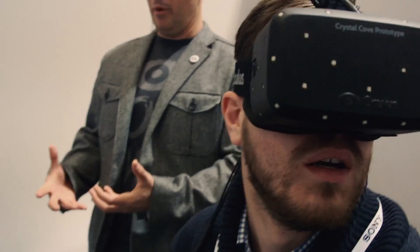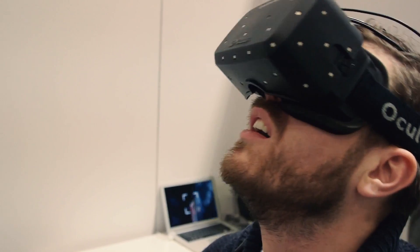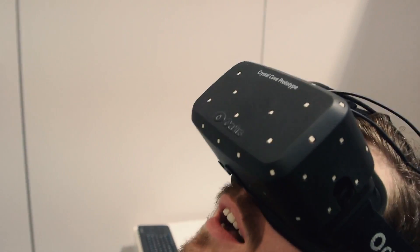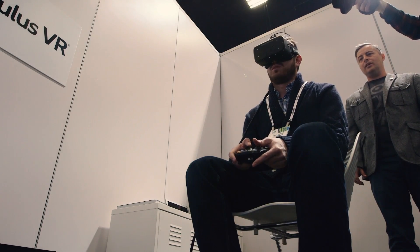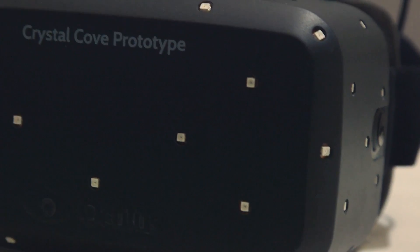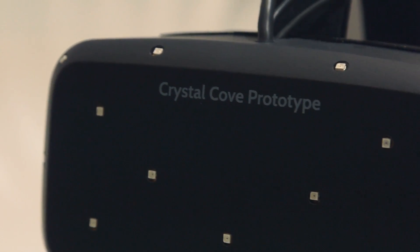With positional tracking, we're using an external camera with tracking IR LEDs on the headset. We're actually able to infer the position of the Oculus Rift and the player in a much wider field of view, effectively tracking your position anywhere in three new degrees of freedom. The original prototype was 3DOF; the new Crystal Cove prototype is 6DOF.